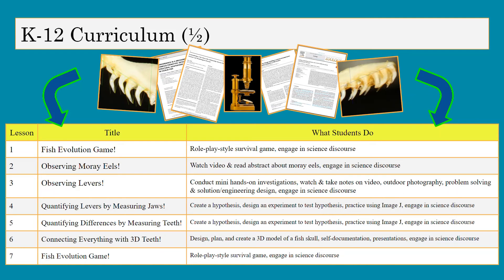I made seven lessons. The first and last lessons are essentially the same — a role-playing survival game where students role-play as a fish in a coral reef community, trying to eat to survive and avoid predators. This serves as a low-stakes formative assessment to see how students' responses change over time as they learn more about aquatic life. The second lesson is observing moray eels, the third is observing levers, the fourth is quantifying levers by measuring jaws, then quantifying differences by measuring teeth, and finally connecting everything with 3D teeth.